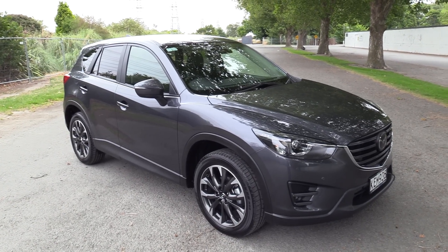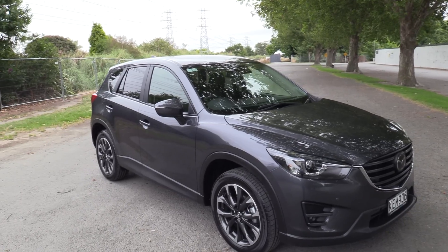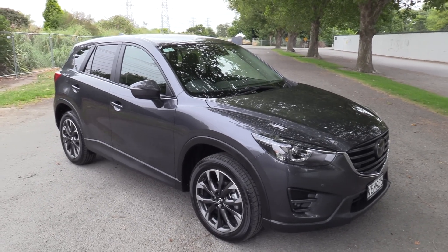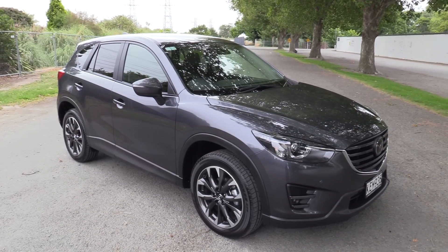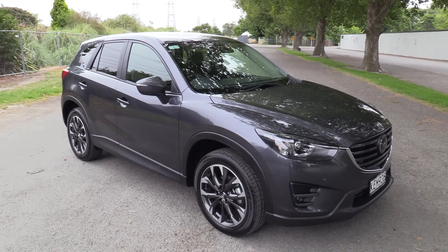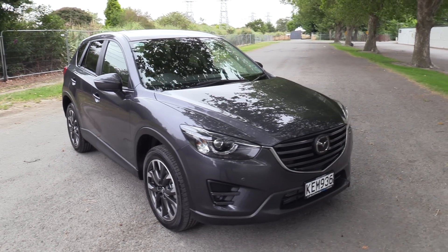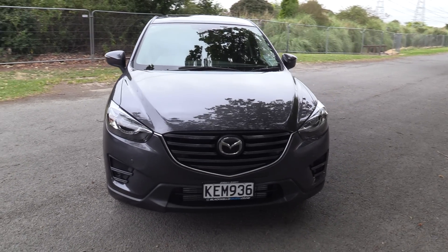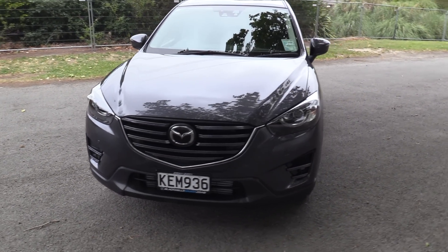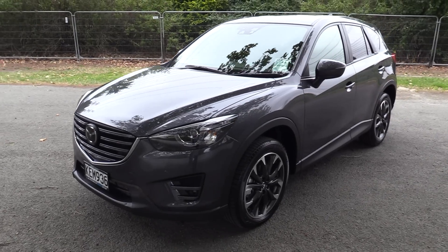Hi, Seth here for Blackwalls Mazda in Christchurch. Today we're going to walk around another one of our demonstrators which is on the market. This is a 2016 top of the range Mazda CX-5 Limited, presented in meteor grey. The engine is the 2.2 diesel Skyactiv, featuring a 16-valve double overhead cam, developing 420 newton metres of torque — which is simply phenomenal. We also have the 6-speed Tiptronic Auto.